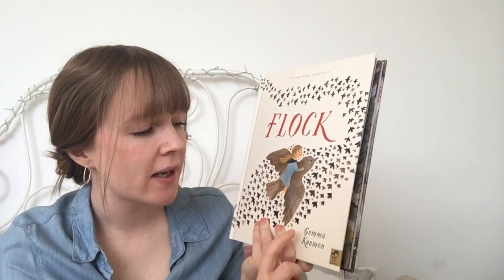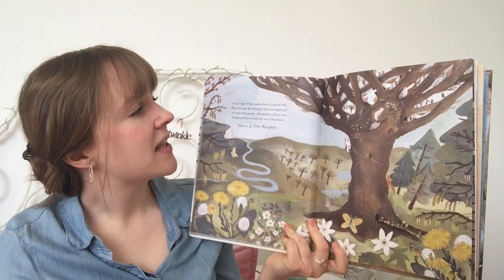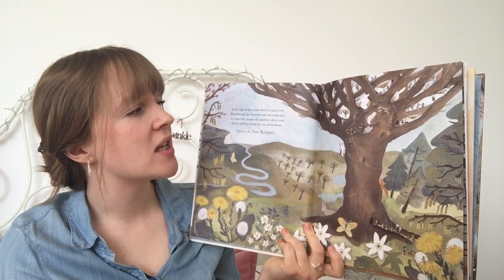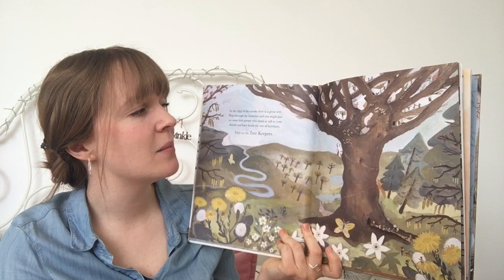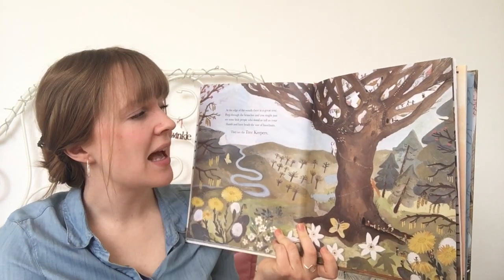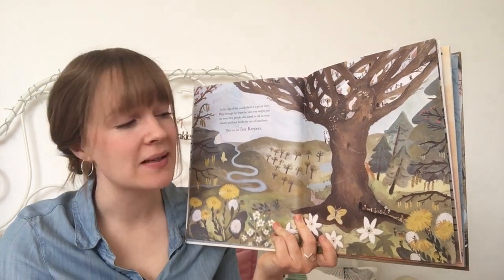Hello, today's three o'clock read is called Flock and it's by Gemma Kooman. At the edge of the woods there is a great tree. Peep through the branches and you just might see some little people who stand as tall as your thumb and have heads the size of hazelnuts. They are the tree keepers.